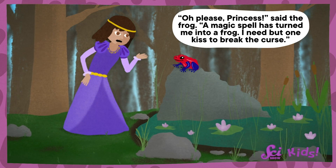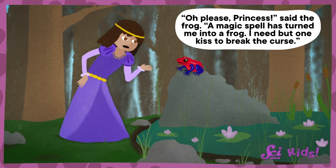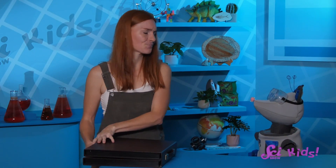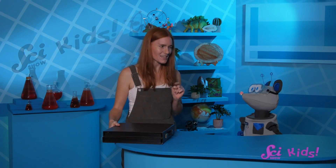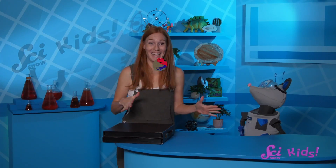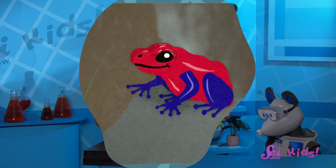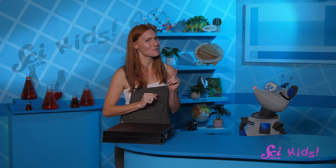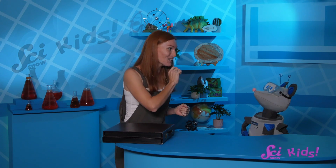Please, princess, said the frog. A magic spell has turned me into a frog. I need but one kiss to break the curse. What do you think about this situation, Squeaks? You're right, it is a bit unusual. The frog does look kind of like candy, but this frog is definitely not for eating. In the fairy tale about the princess and the frog, the frog turns into a handsome prince. Unlike the fairy tale, you should not pucker up to a frog — not just because you don't know where it's been, but because frogs are full of surprises.